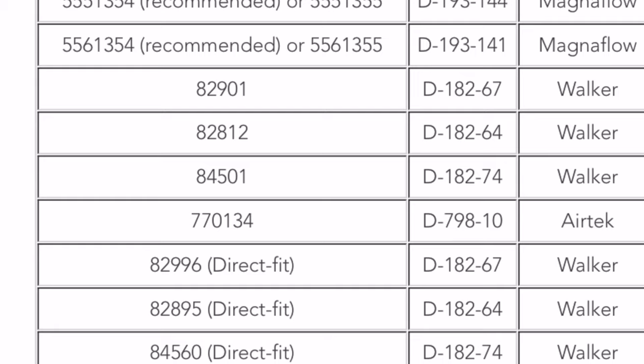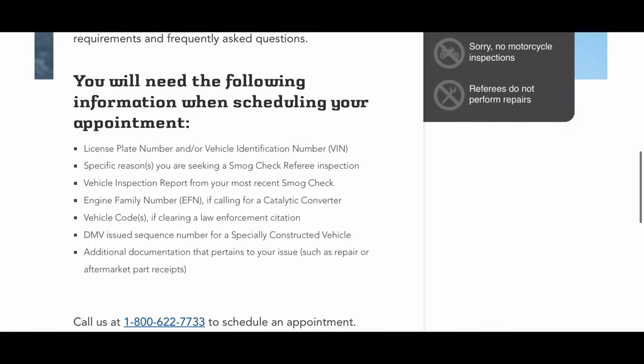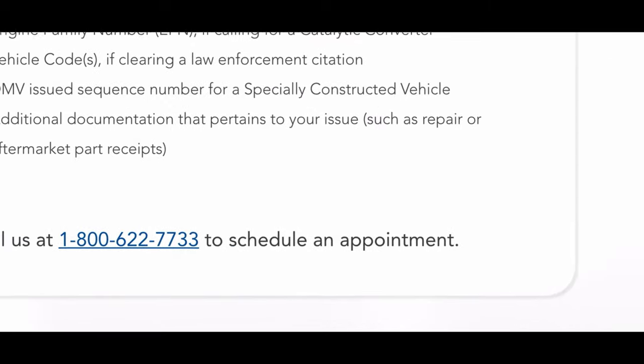You can find the part number, executive orders, and manufacturer information. There is even more information about installation, such as direct fit, which means you do not need to weld — you just need to bolt on. In this website, you can also find where to make an appointment with the referee to verify your installation. After you install your aftermarket parts, you need to call the listed number to make an appointment with the referee for verification.